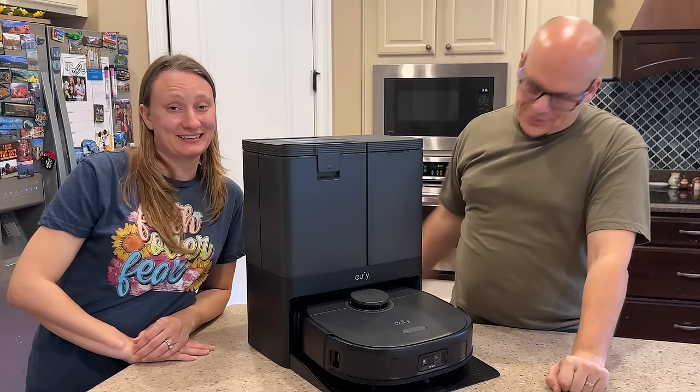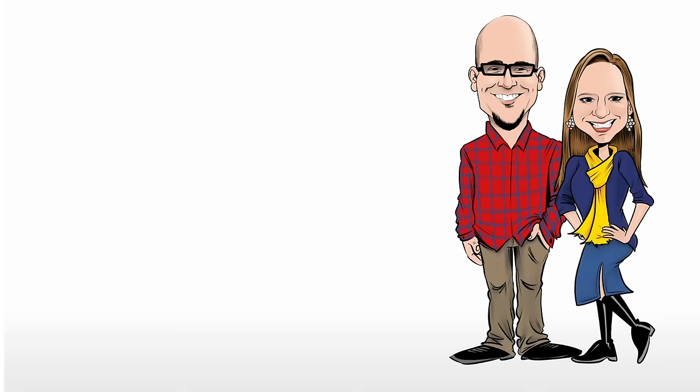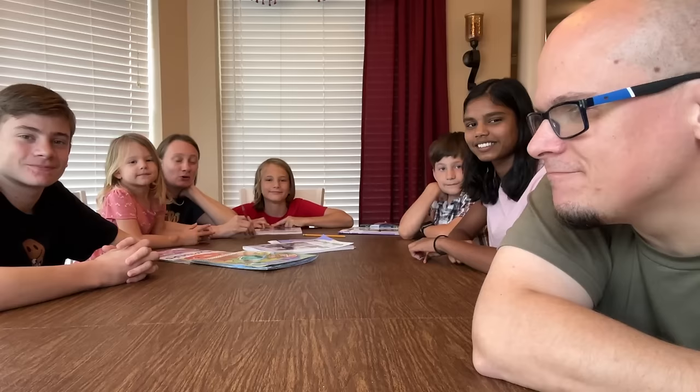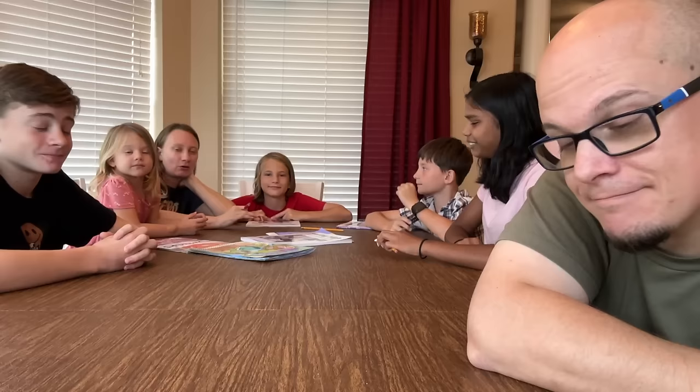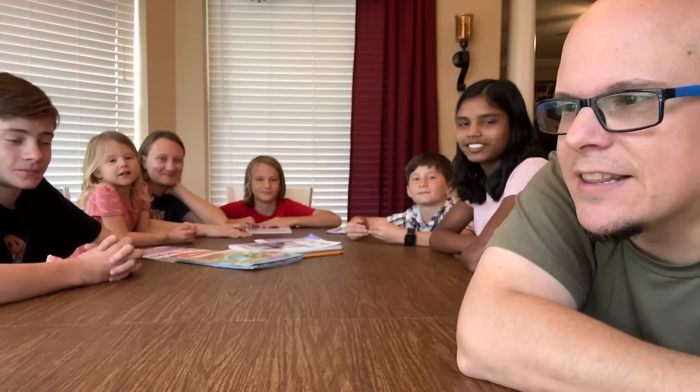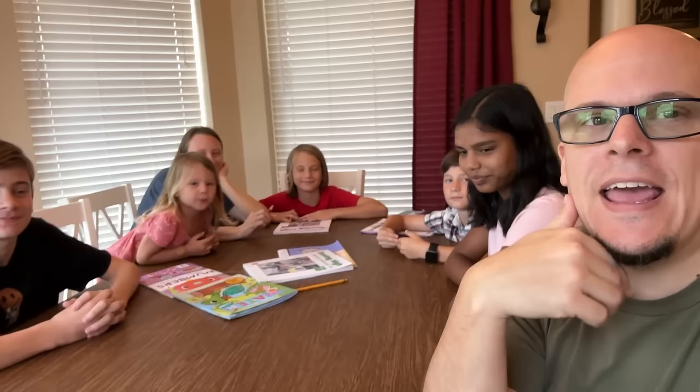Hey zoo family, thanks for joining us at our homeschool table. We are doing something we've never done as a homeschool family before — standardized testing. Typically homeschool families don't have to do this. We asked the kids what a standardized test is and they had no idea, which shows just how unfamiliar they are with it. We did not rehearse that.